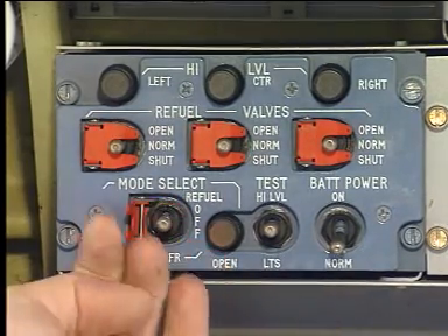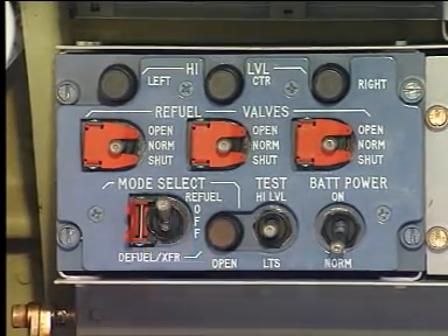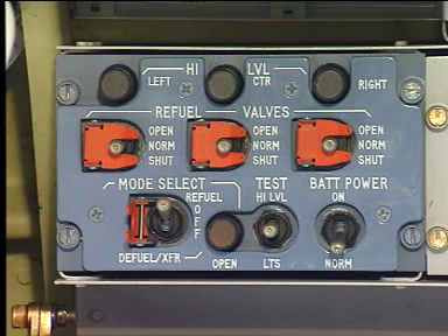Now, lift the guard from the mode selector and put the selector in the refuel position. The pump of the fuel tanker pump unit is started. Monitor the fuel quantity indication increasing.